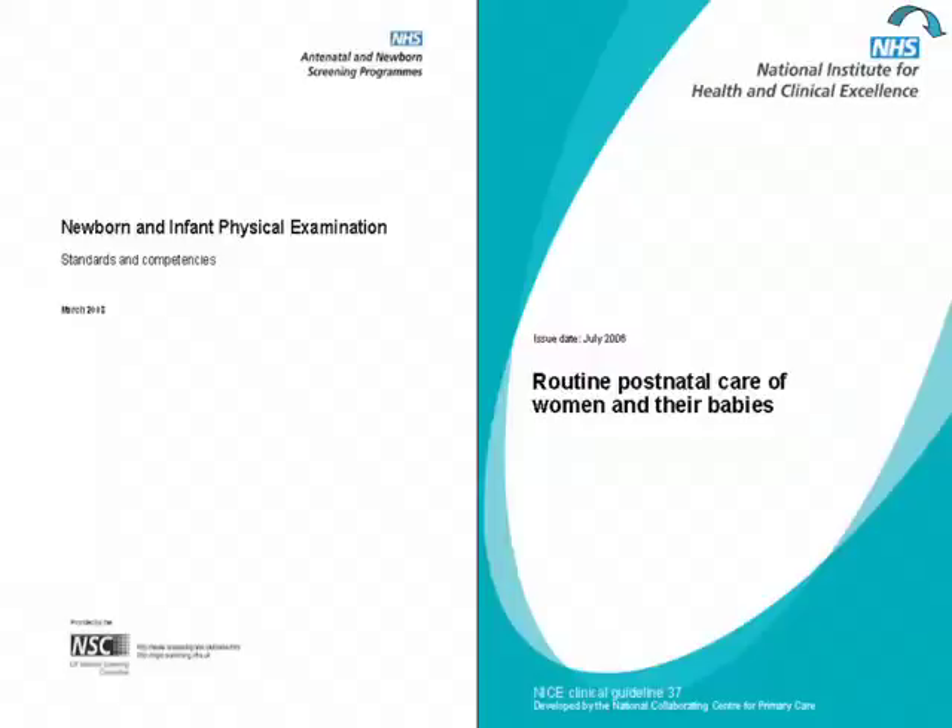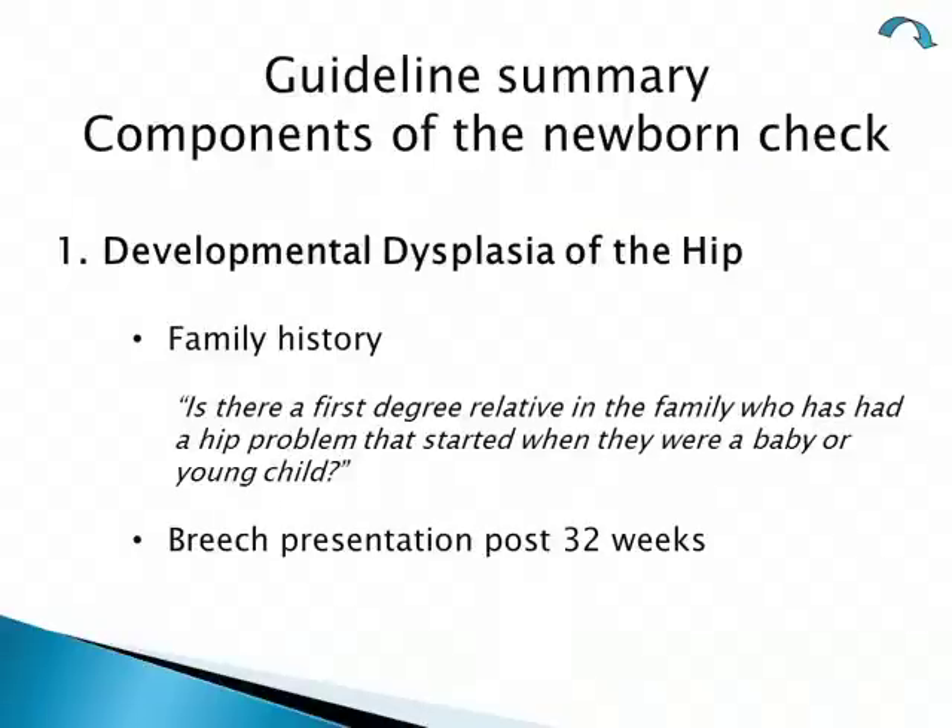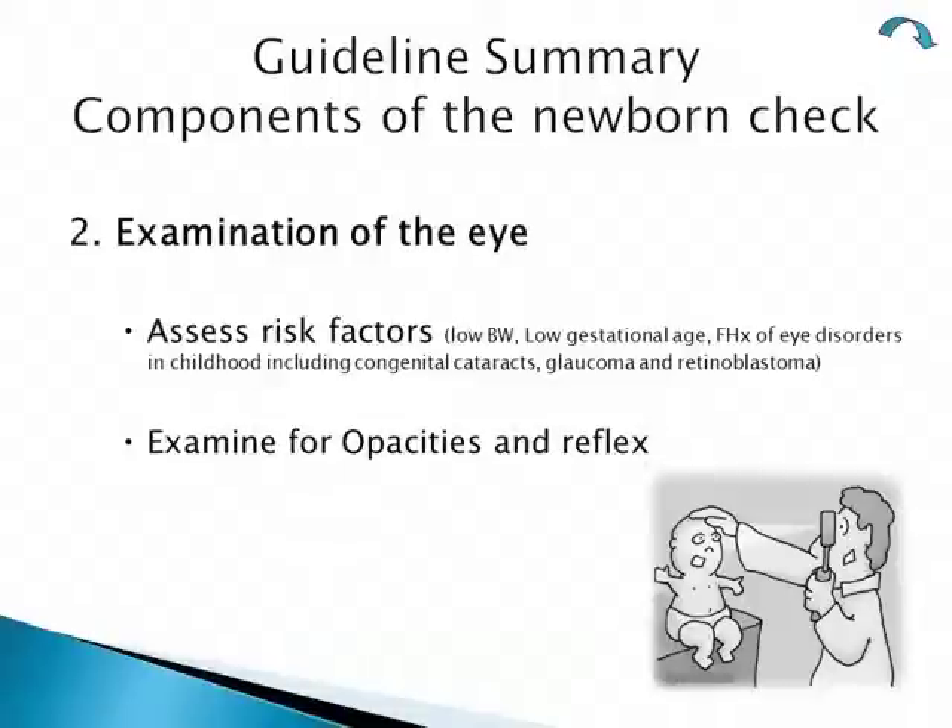To summarize the guidelines, the components of the newborn check should include: first, developmental dysplasia of the hip. You needed to assess family history by asking whether there is a first-degree relative who had a hip problem that started when they were a baby or young child. The other risk factor was breech presentation after 32 weeks gestation.